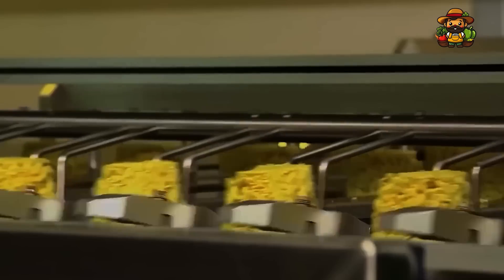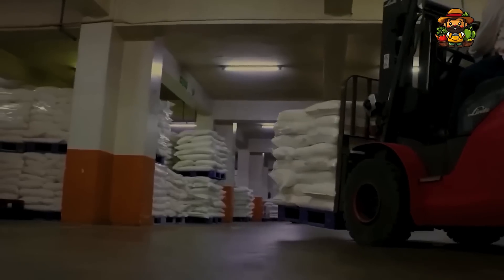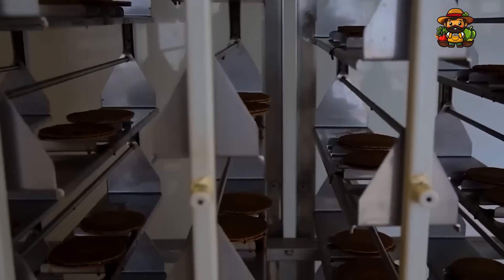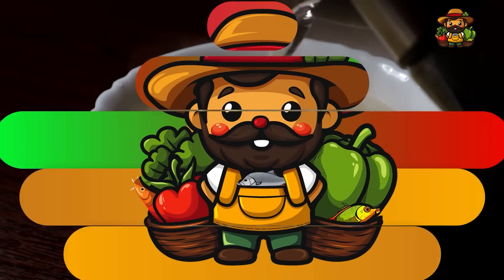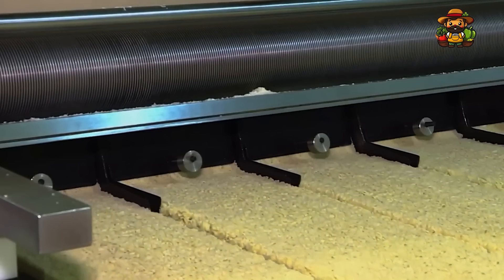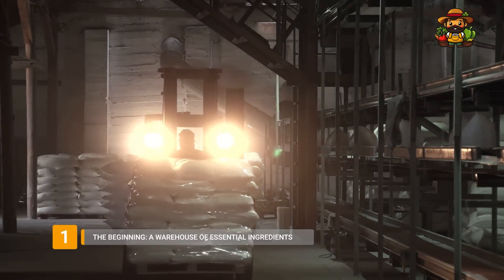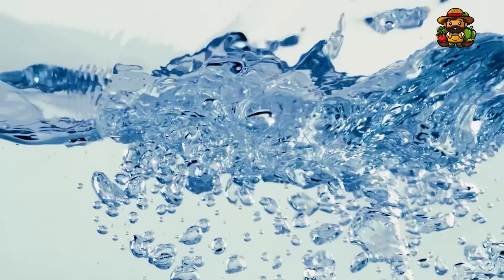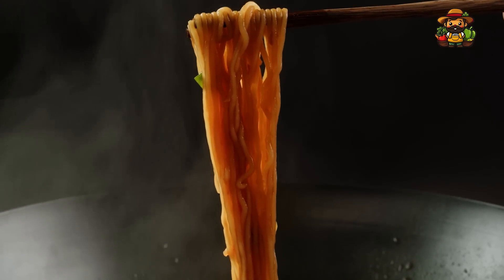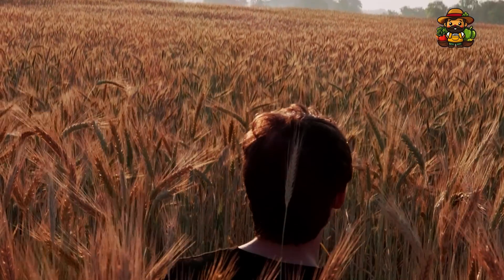Have you ever wondered how those noodles packed with flavor are made in such huge quantities? Today, we're taking you behind the scenes into the fascinating world of instant noodle production, where millions of packets are churned out daily to satisfy cravings across the globe. From mixing the dough to sealing the final package, every step is a blend of precision, technology, and innovation. The journey of instant noodles begins in an enormous warehouse brimming with raw ingredients. Wheat flour is the soul of the noodles, providing structure and elasticity, carefully sourced from regions where the climate and soil are ideal for growing high-quality wheat.